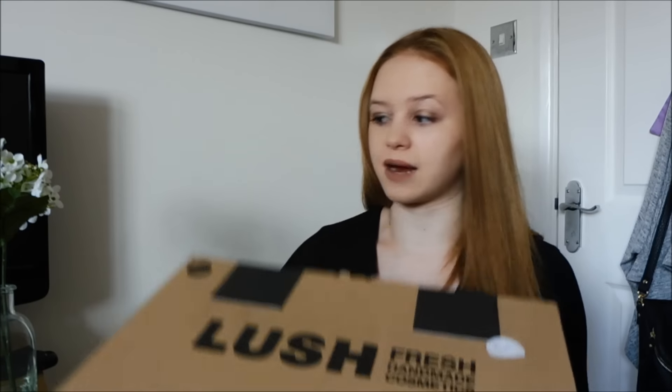So this is the box. It looks quite big on camera but I thought it'd be a bit bigger. I remember ordering around Christmas time and it kind of just comes all chucked in the box with polystyrene, whereas before, a few years ago when I ordered from Lush, it came individually wrapped. So we'll see.